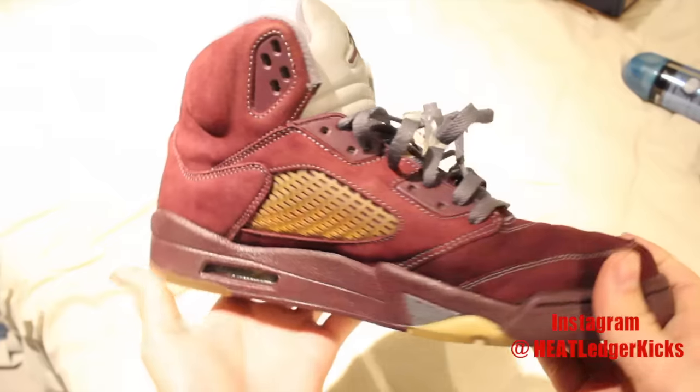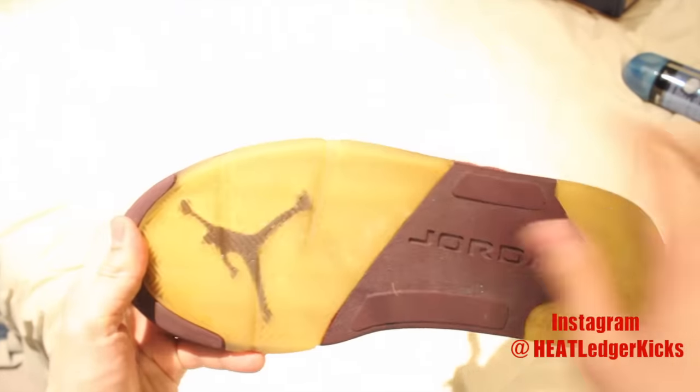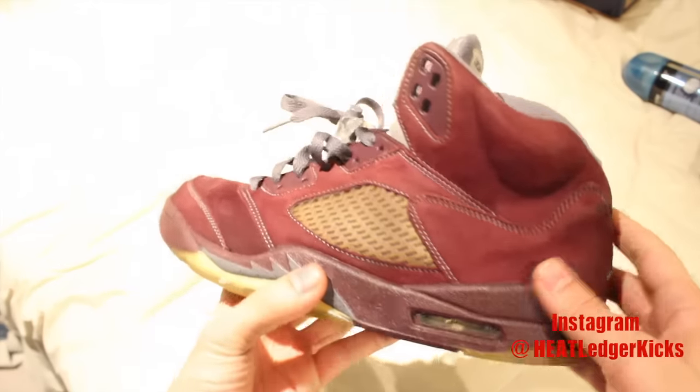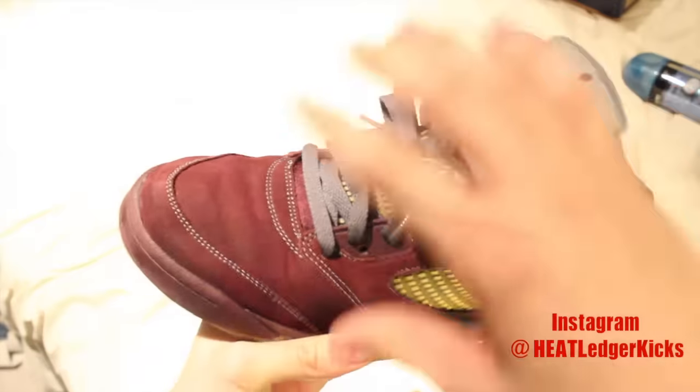These are the Jordan 5 Burgundys. Oh man, these are dope. Obviously crazy piss-yellow soles which I gotta fix up, and the upper — just a couple of flaws and whatever, but I'm hoping to fix these up.